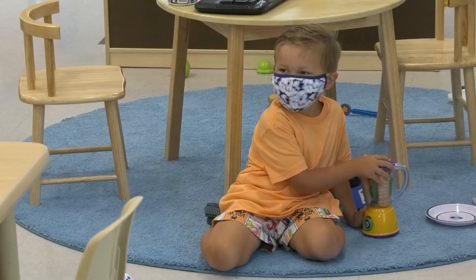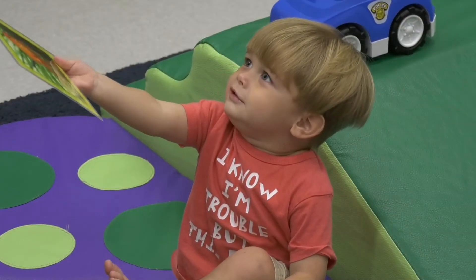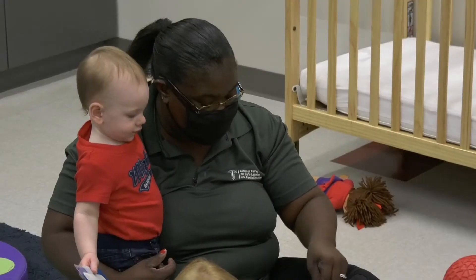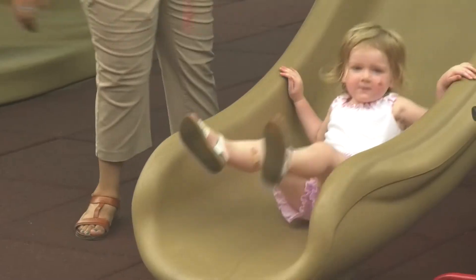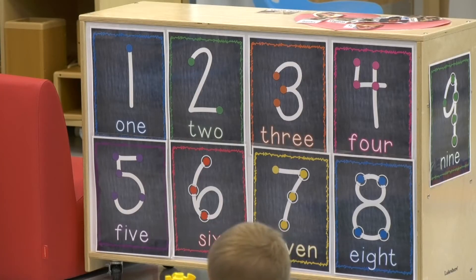These grants from the Alabama Department of Early Childhood are extremely important to our success. They are enabling us to provide a solid foundation for these children, for their parents, for the staff.